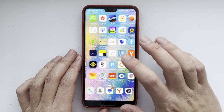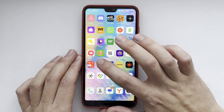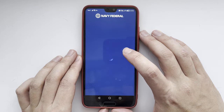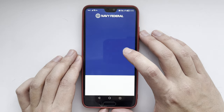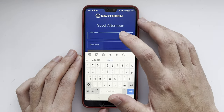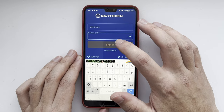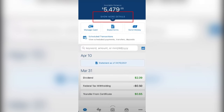Open the Navy Federal app. Enter your username. Enter your password. Sign in. Then tap to show more details.